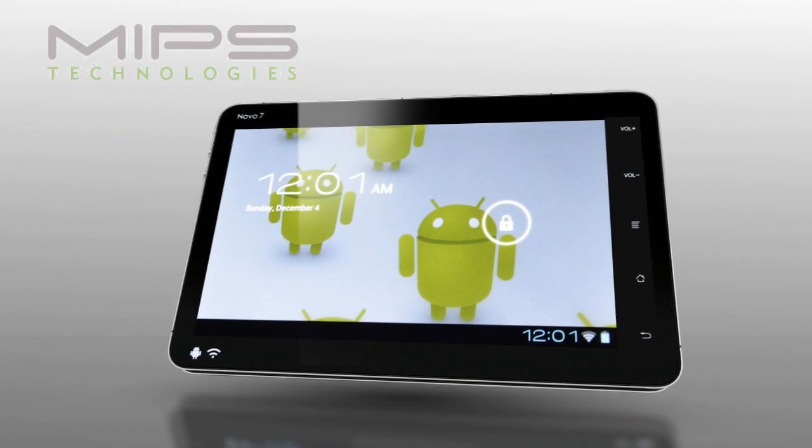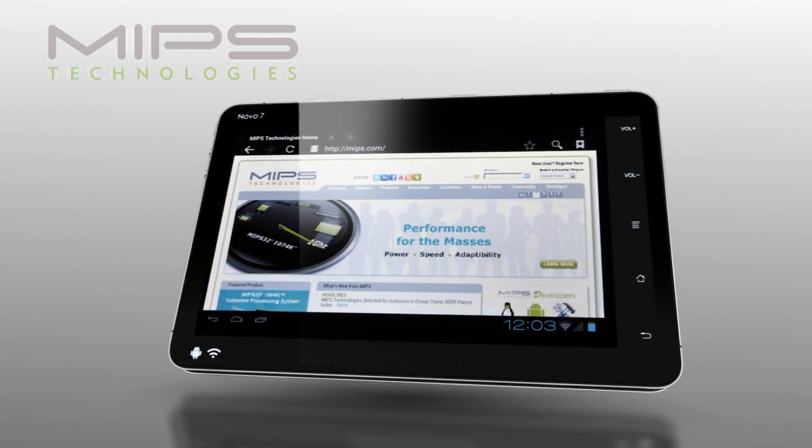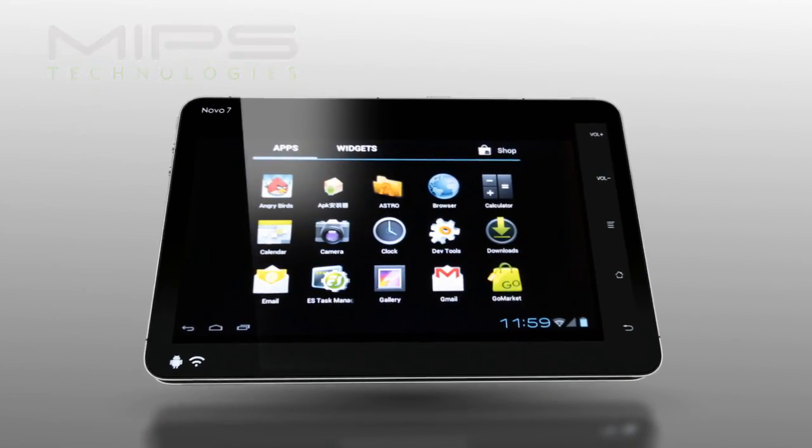We're excited to show you today the world's first Android 4.0 Ice Cream Sandwich tablet powered by MIPS. It retails for less than $100.